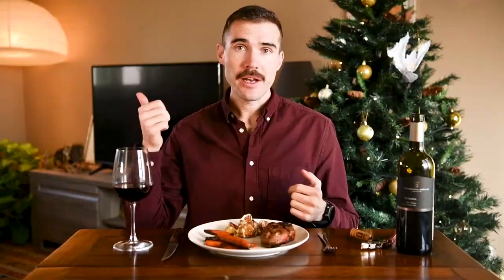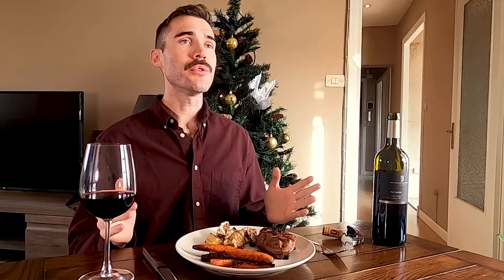If you're doing turkey, be sure to check out my video on Thanksgiving food and wine pairing. But it is going to depend on what kind of food you're serving because it is kind of all over the place.